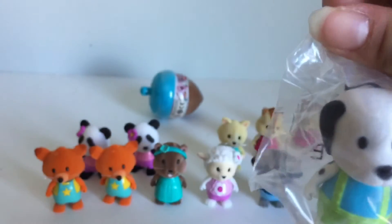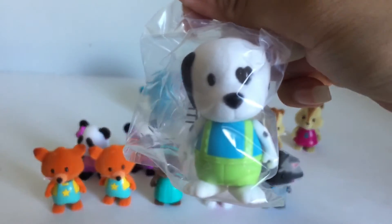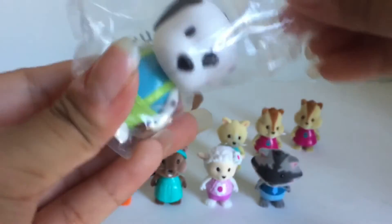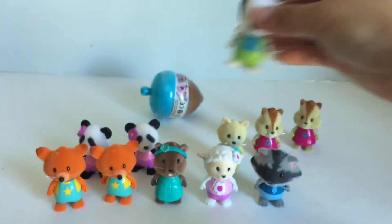Oh yay, we got a Dalmatian! And this Dalmatian is a rare and this one's name is Dusty Dog. It says here's Dusty and I like the little heart around its eye.